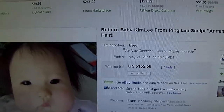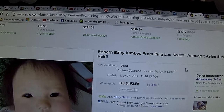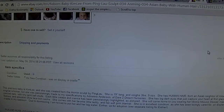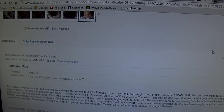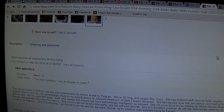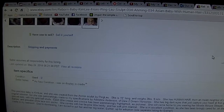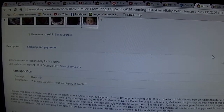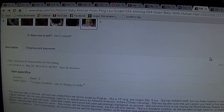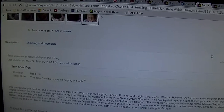She's used — it says "used as new, on display in a cradle." Her listing says: reborn baby Kim Lee from the Ping Lau sculpt An Ming, Asian baby with human hair. The seller wrote: this precious baby is Kim Lee, created from the An Ming sculpt by Ping Lau. She is 19 inches long and weighs 3 pounds 9 ounces. She has human hair from an Asian neighbor. She was painstakingly made to my specifications by Adrienne Anderson of Dare to Dream Nurseries. She has big dark eyes, pierced ears with tiny gold ball studs, and each crease and crevice has been painstakingly highlighted. She'll come home wearing a Minnie Mouse sleeper, white lace trim socks, her favorite little teddy, and a soft pink blanket. She is in excellent condition, lovingly cared for on display in her cradle.